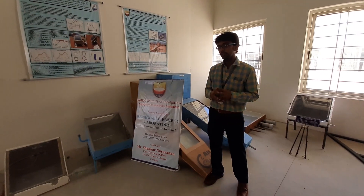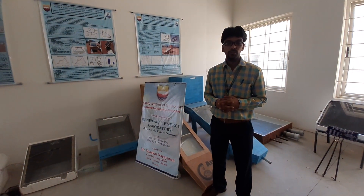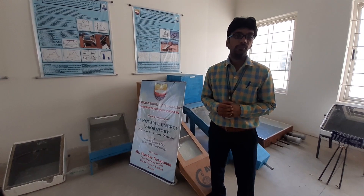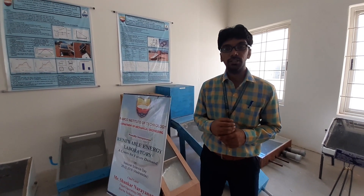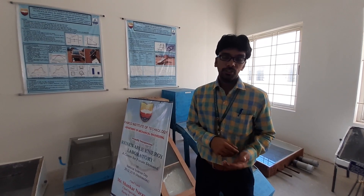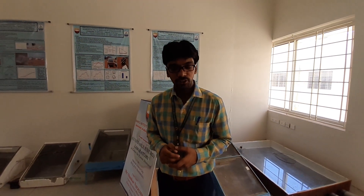From this Renewable Energy Laboratory, in the past two years, we have published six papers and received a financial grant from TNSCST and partial financial support from RIT Research Council. Apart from this, we have submitted seven project proposals to DST and filed two patents from this laboratory. In future, we are having plans to develop this laboratory as a research and innovation center for all forms of renewable sources of energy.